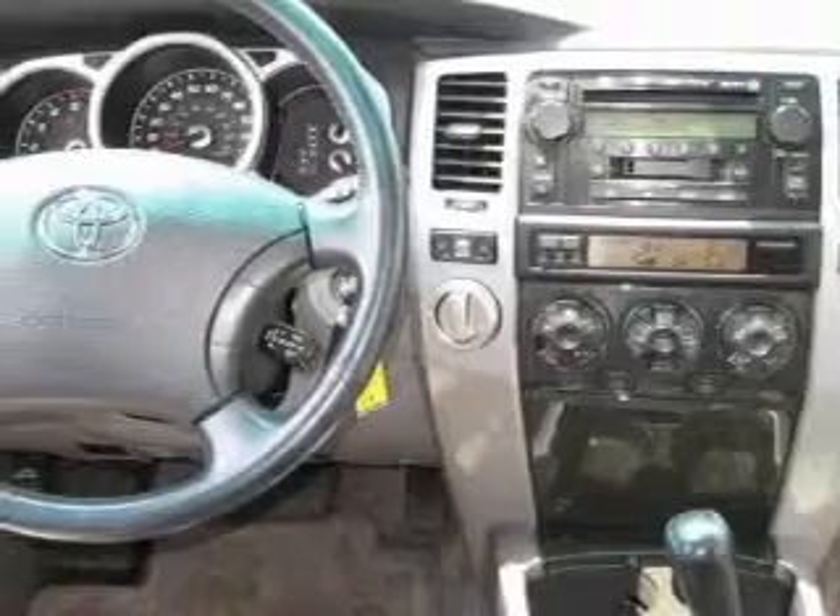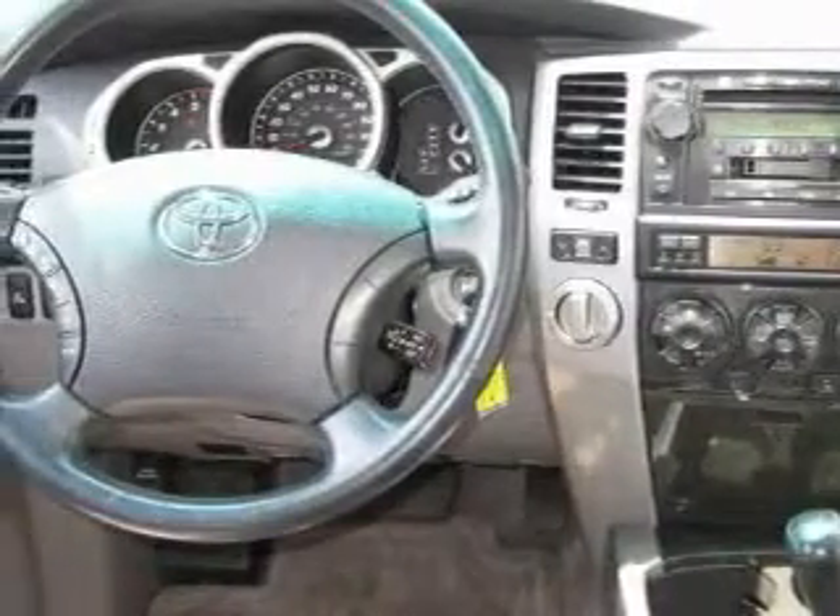This vehicle has fewer than 80,000 miles on the odometer. This vehicle won't last long at this price. Call and arrange a test drive now.